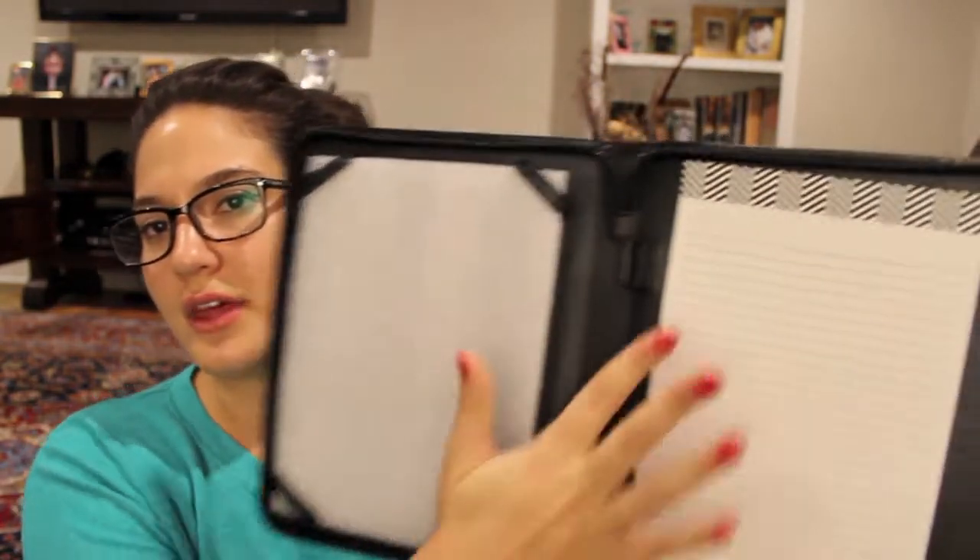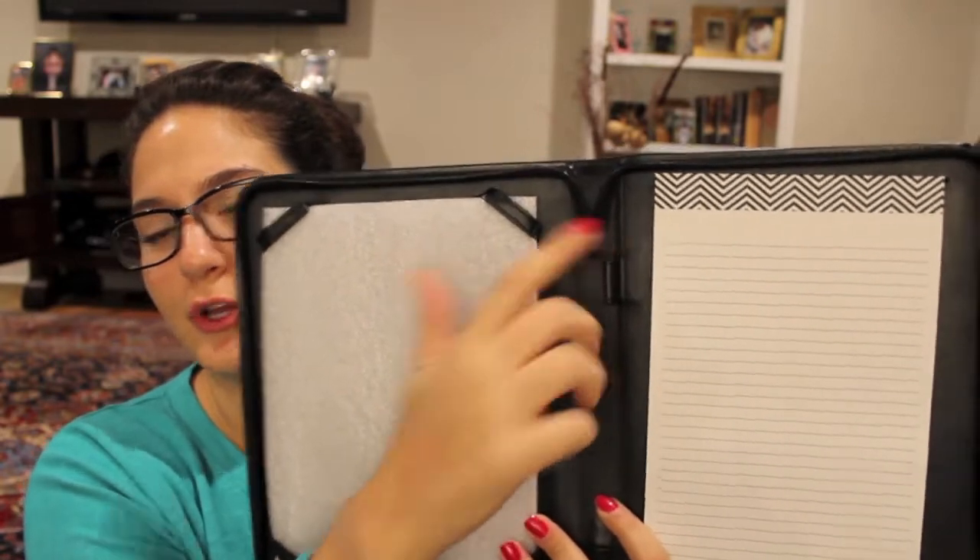From my aunt and uncle, I got this iPad case which has my initials on the bottom. It's like an iPad organizer — I can stick my iPad in there, and there's also a notepad and a place to put your pen. It's very sleek and chic and good for once I start working. It's cool that it's monogrammed.